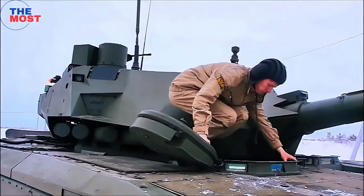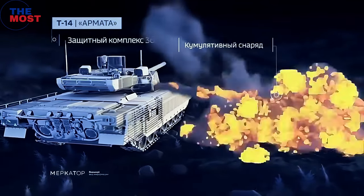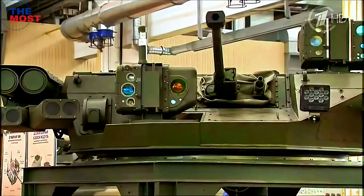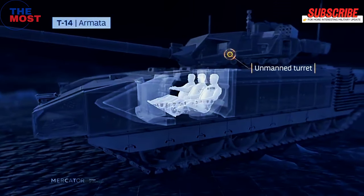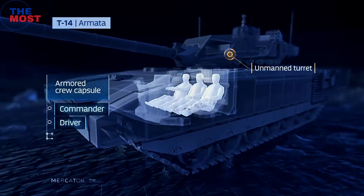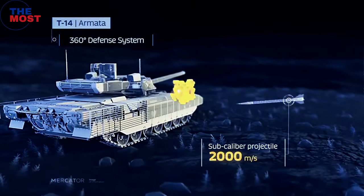The T-14 Armata features several innovative design features, including an unmanned turret, an active protection system, and a remote-controlled weapons station. It also has a powerful 125mm smoothbore gun and a coaxial 7.62mm machine gun.